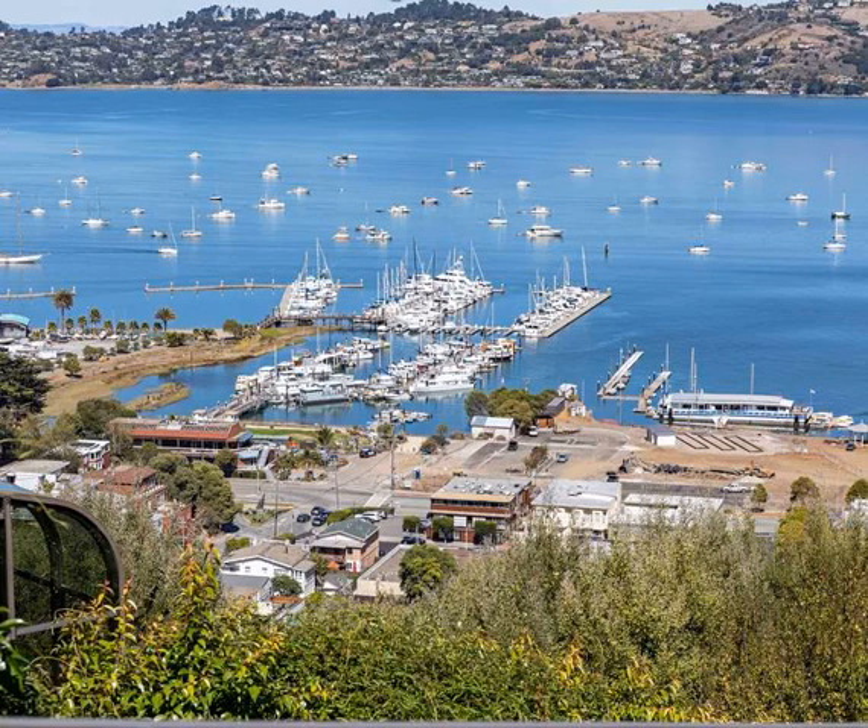3. Adventure Cat — the unique thing about this cruise is that you'll go on a 55-foot sailing catamaran. It leaves from J Dock, next to Pier 39.